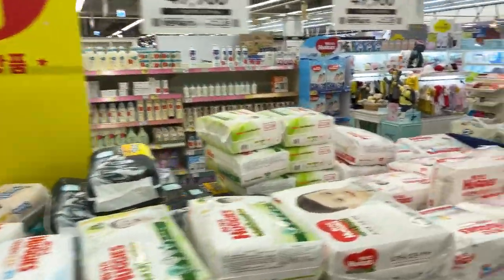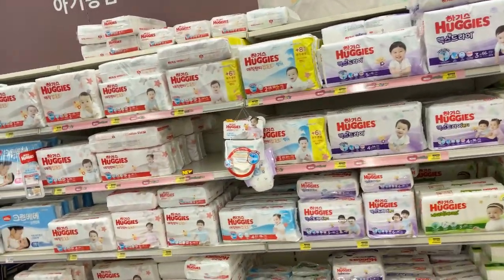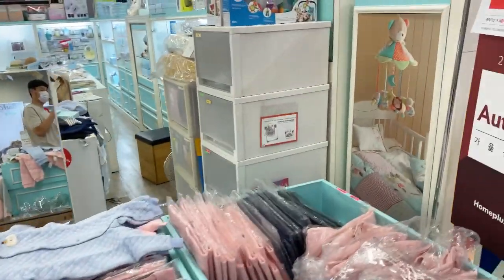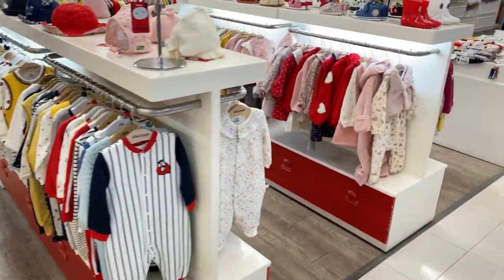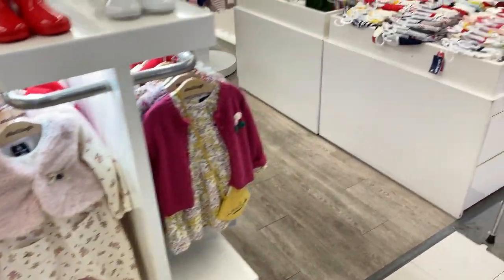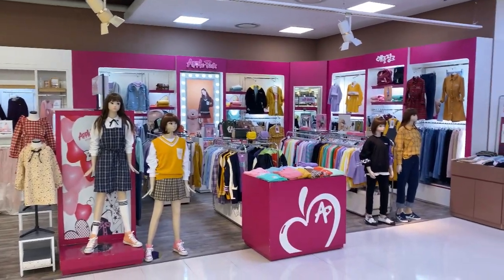You can see the kids' supplies here like lotions and medicines. Kids' supplies such as diapers are also here. And kids' wear over here — kids' accessories and clothing, very cute. And clothes for young men and women here.